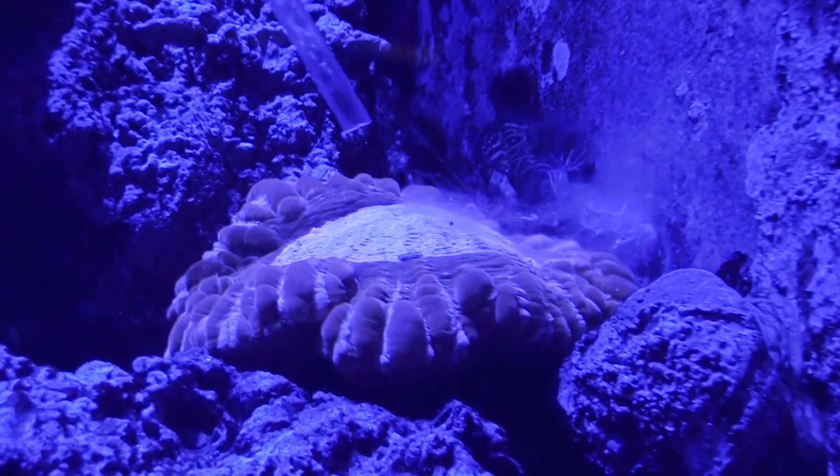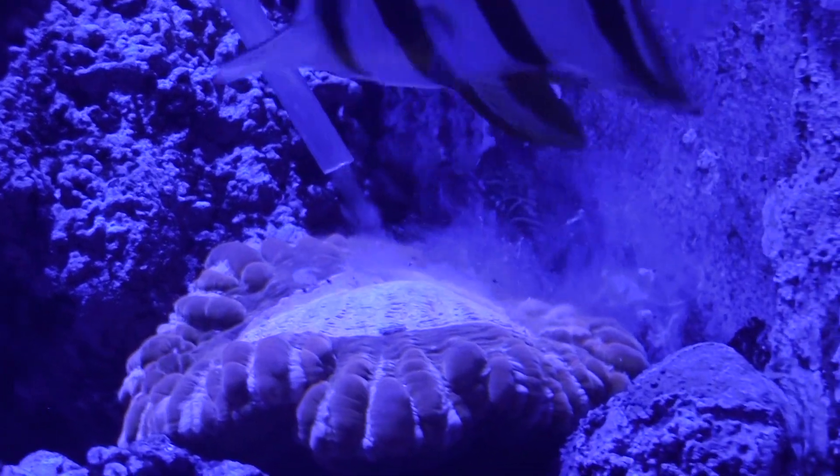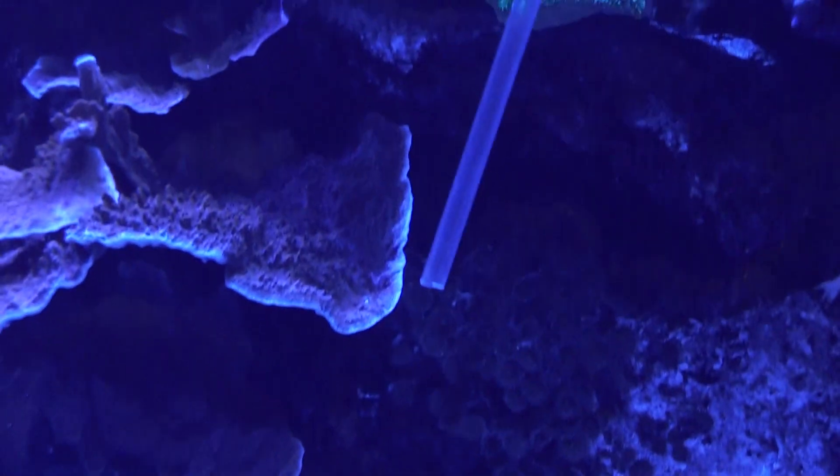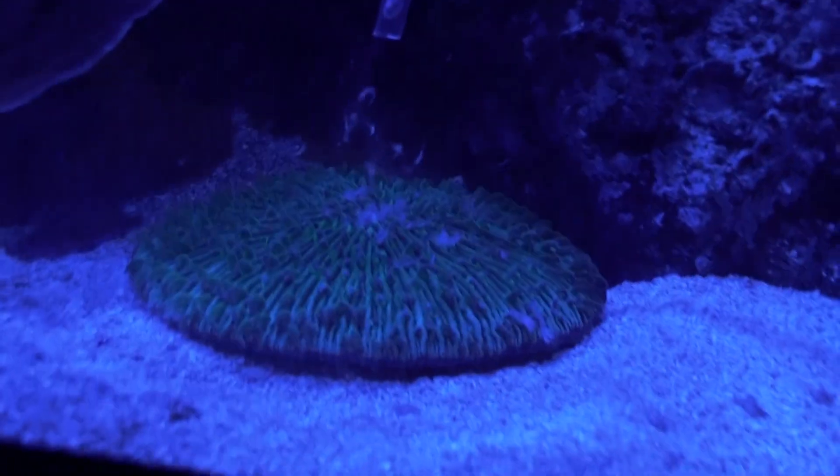They can eat really big food. In the wild, they can even eat a small fish. We're giving them mysis shrimp — it's more of a fish food that we use, and you'll see them eat that. It just really helps them to get the nutrients that they need.